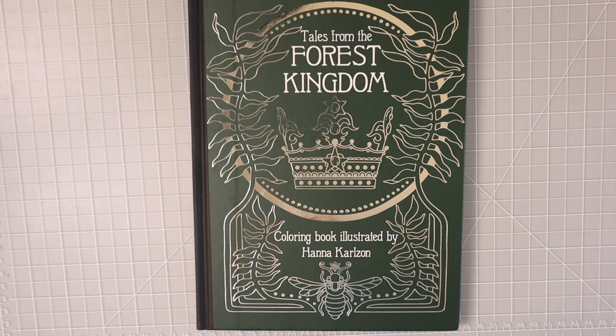Hi everyone, welcome back to another video. Today we're going to do a flip-through and review of Hannah Carlson's 'Tales from the Forest Kingdom.' This book was just released in the US on August 31st, and I'm so excited I finally have it. I've had so many people request a flip-through for this book, and I thought it was a little bit extra special, so I wanted to put just this book in one video.